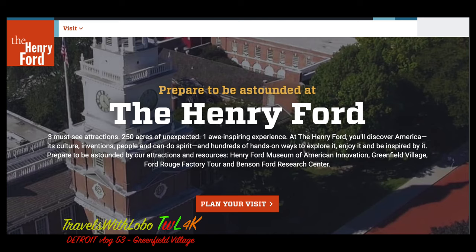The Henry Ford Museum of American Innovations, Greenfield Village, and the Ford Rouge Factory. Of those three, in this vlog, I'm going to be keying on historic Greenfield Village.